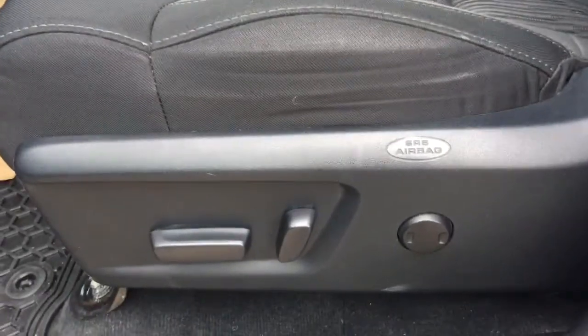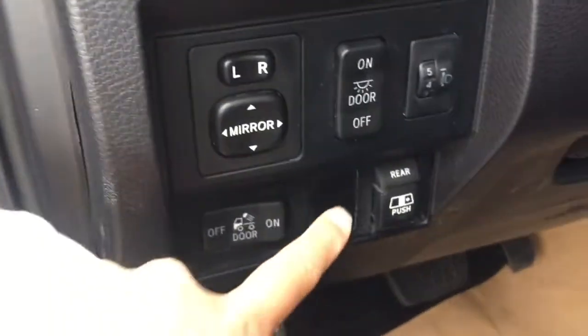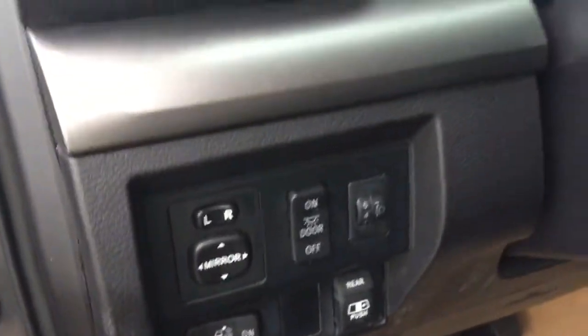For the interior, it comes with black cloth seats, along with a power seat with power lower back support. It also comes with power windows, power door lock, power side mirrors, and power sliding windows at the back as well.